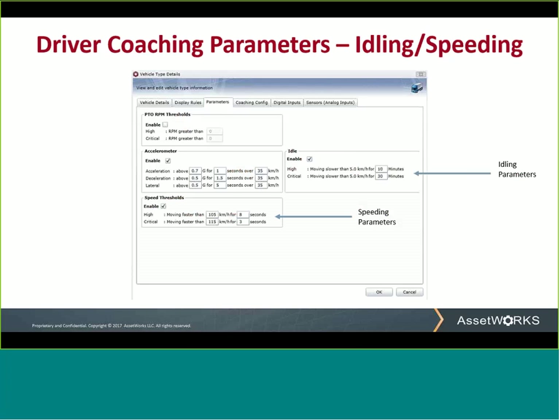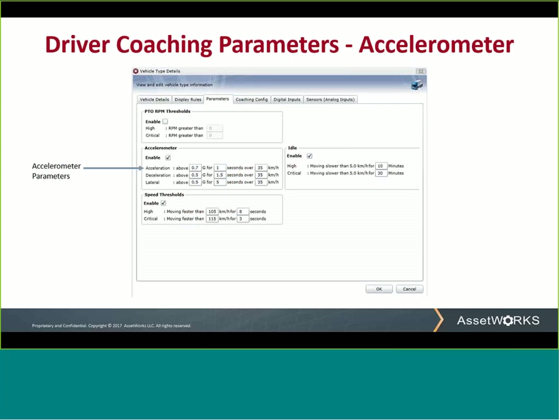The accelerometer events are a little tricky and require some custom adjustments for each vehicle type. Acceleration is the force that pushes you back in the seat when you speed up quickly. Depending on the vehicle and the load, this will vary with different vehicle types. For example, a Ford Raptor will safely accelerate far faster than a Kenny pulling a fully loaded tractor — well, at least it better. If not, warning bells had better start going off — say, like driver coaching.